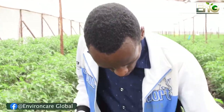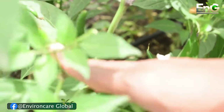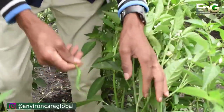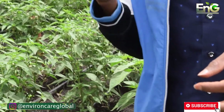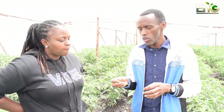Tanda is bigger in size. This particular chili here has not yet reached maturity — it is still small, so you cannot yet tell if it is Lemon or Tanda. For Tanda, it is bigger in size compared to Lemon. For Lemon, it is small in size. That is the key difference between the two varieties.